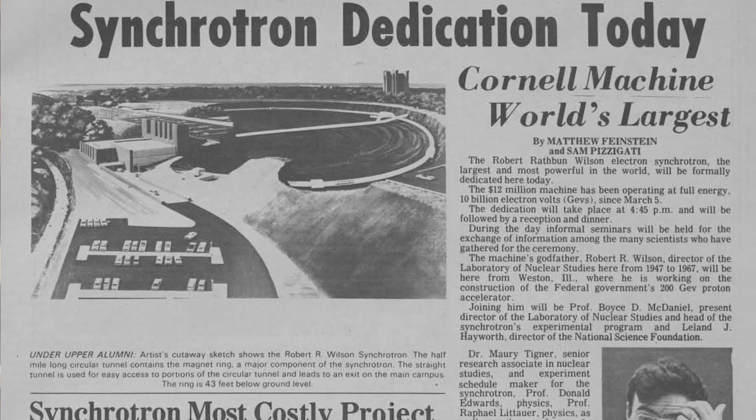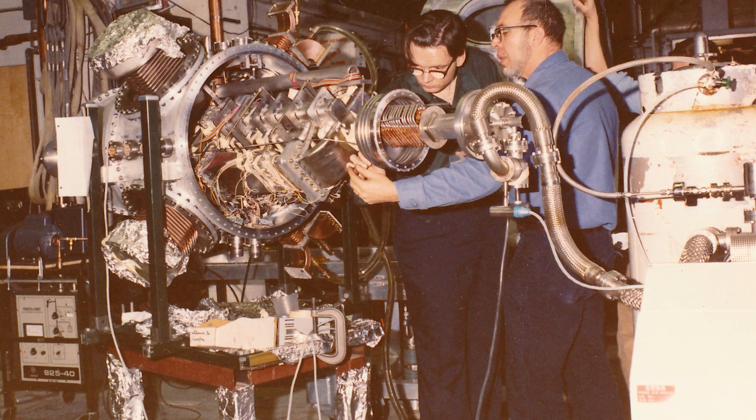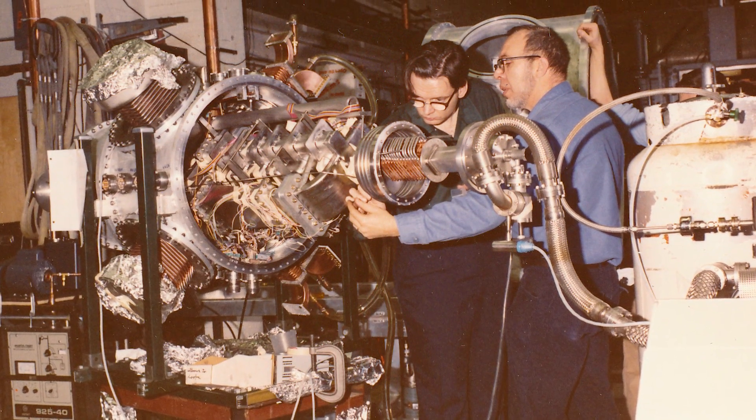Historically, the laboratory was a particle physics laboratory. The accelerator was designed to do colliding beam experiments. So electrons would go this way, positrons go this way, they collide with each other, and then the particle physicists had a large detector and looked at the stuff which came off.